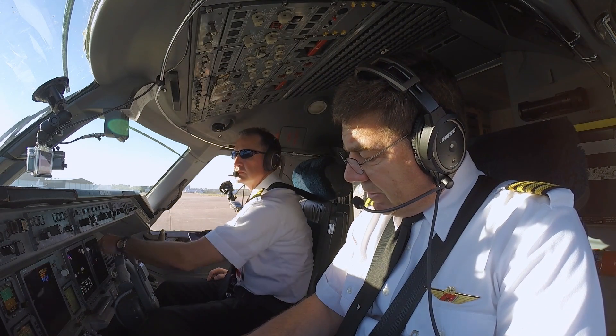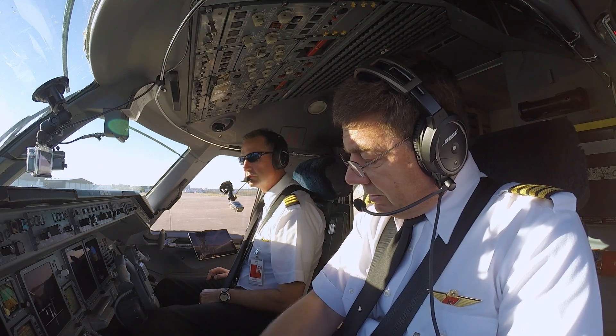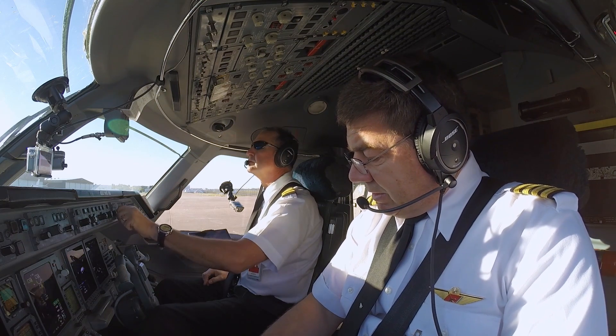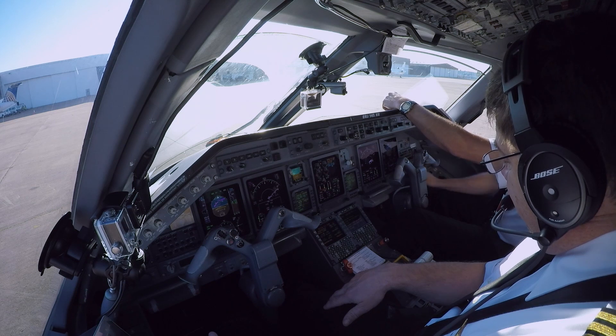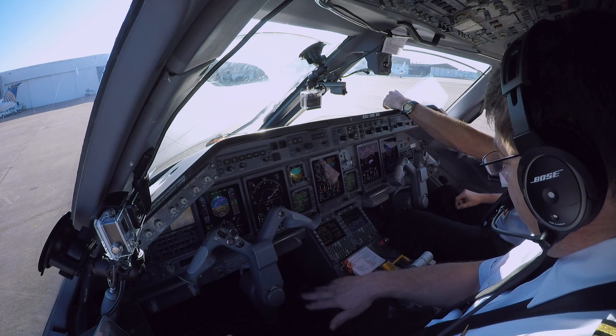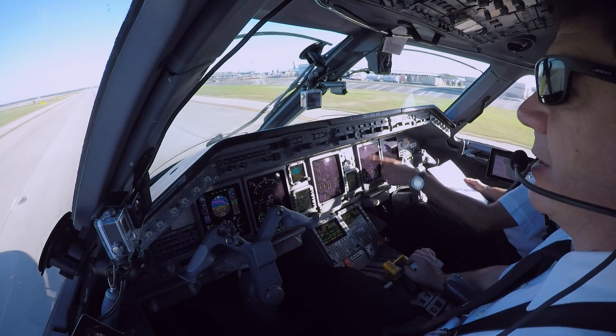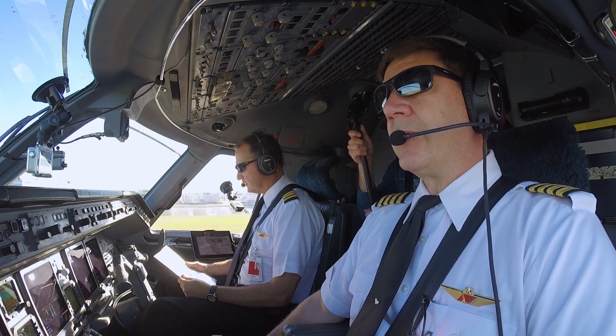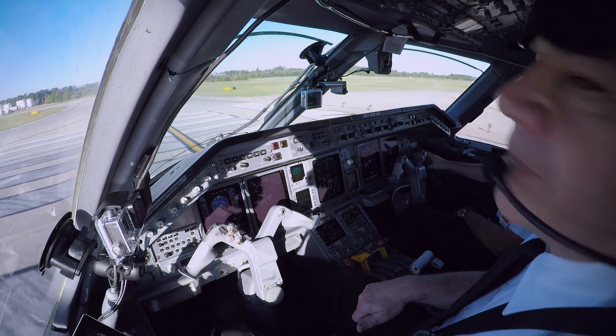Since V-1 defines our go/no-go decision, the takeoff briefing is pretty simple. For aborted takeoffs: I've got the controls, you've got the communications and the checklists. Same thing for a malfunction after V-1 — I'll fly, you talk. A thousand feet acceleration height. If you have to come back around, we'll look at runway 26s here in Houston. No terrain, weather is good, going up to 20,000 feet. The captain is the pilot flying and the first officer is the pilot monitoring. With the briefing done and after a few more checklists, we're at the runway and we're ready for takeoff.